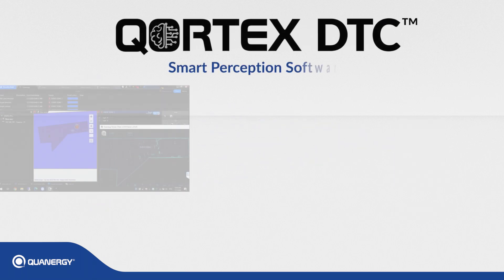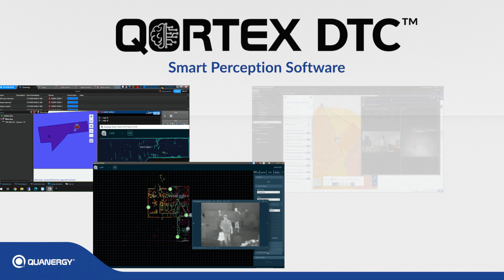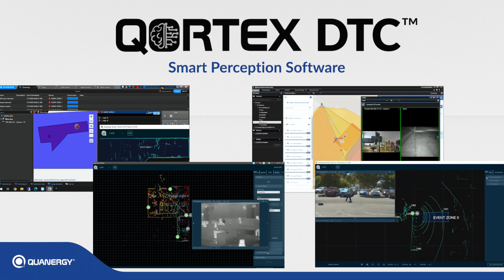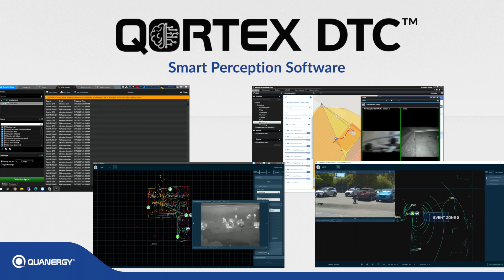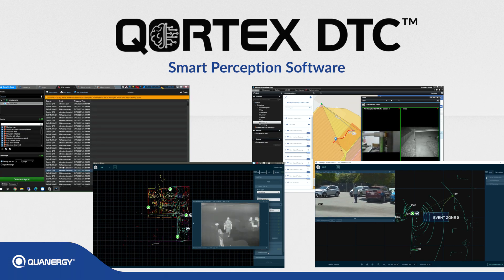The Cortex smart perception software is also compatible with leading video management systems and cameras, allowing organizations to leverage their existing investments by incorporating them into Qanrigi's flow management platform.